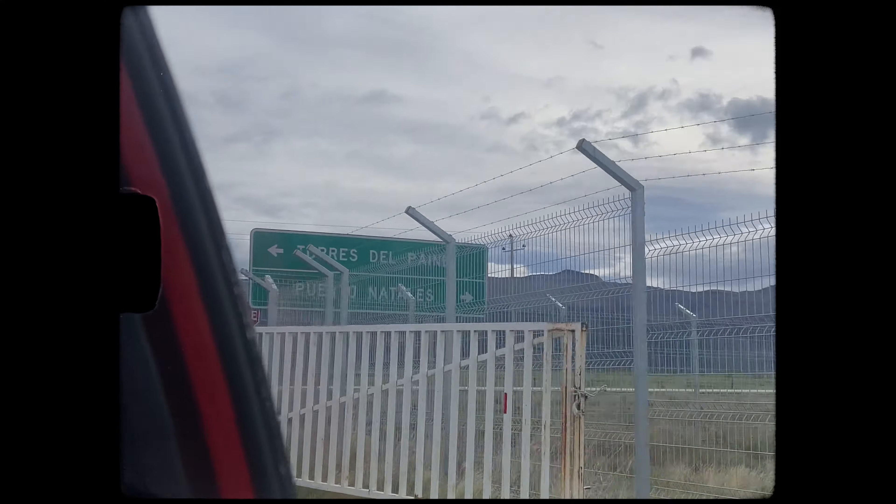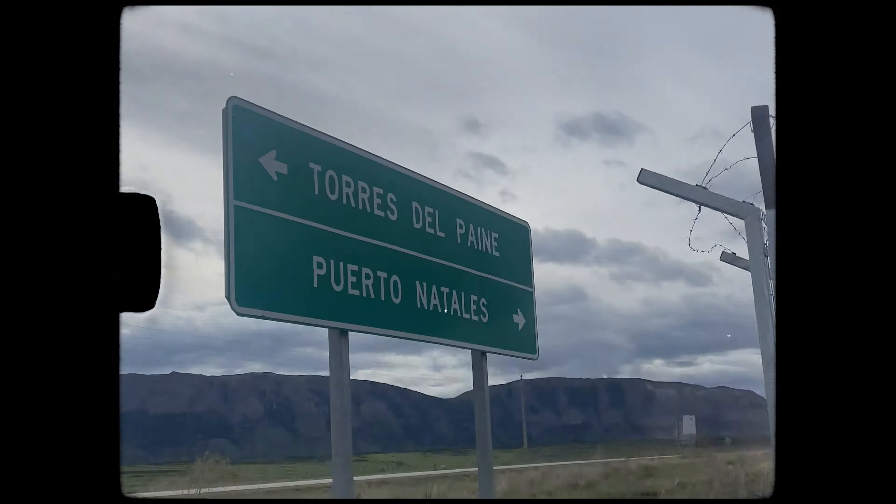Back in November of 2022, I brought the Fuji X100V along with me on one of the most incredible backpacking trips I've ever done. I did a seven night and eight day solo trek through Torres Del Paine National Park and the route is called the O Circuit.